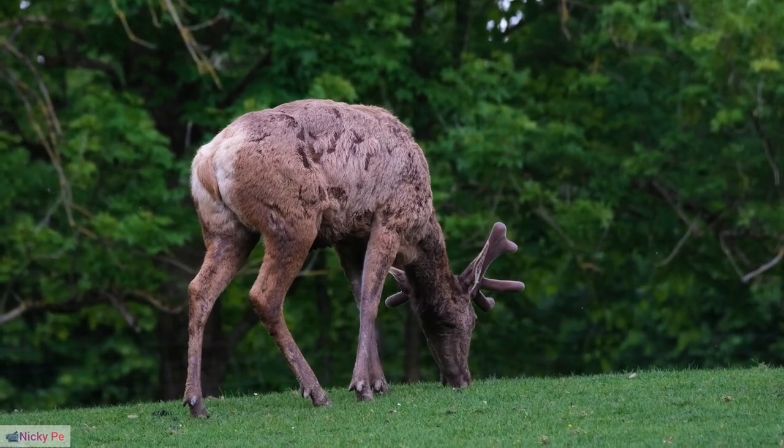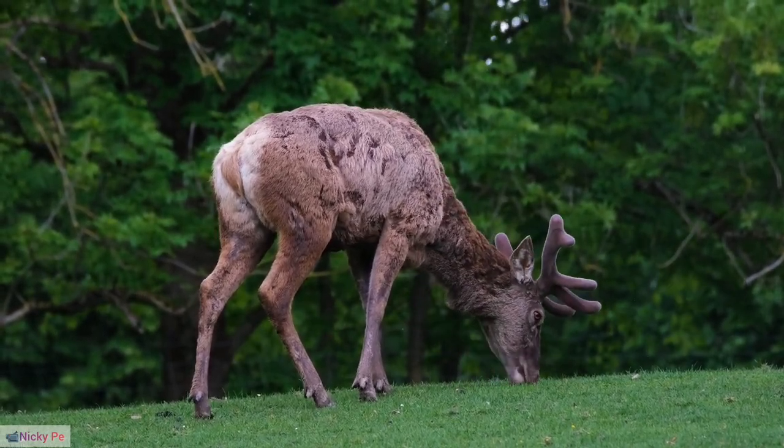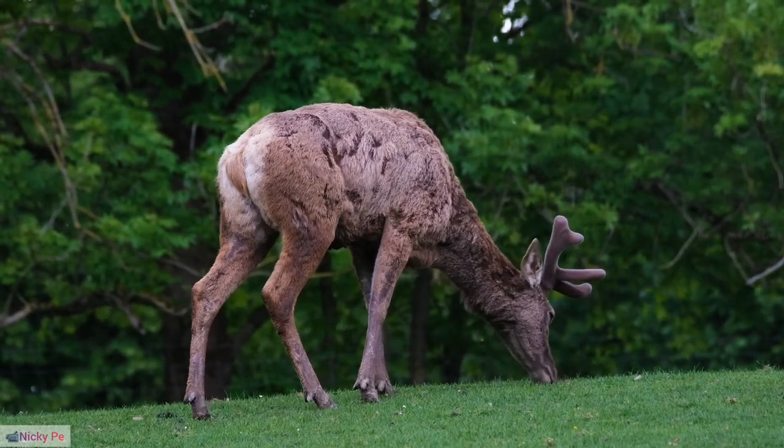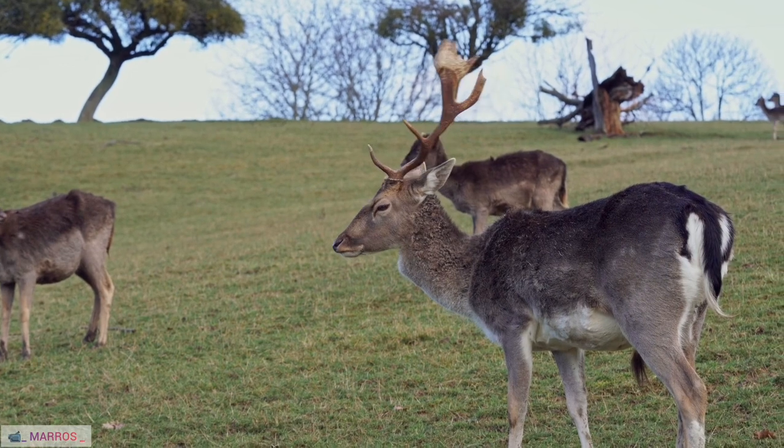37. Reindeer in Popular Culture. Beyond folklore, reindeer are prominent in popular culture through movies, songs, and literature, shaping public perceptions and interest in these unique animals.